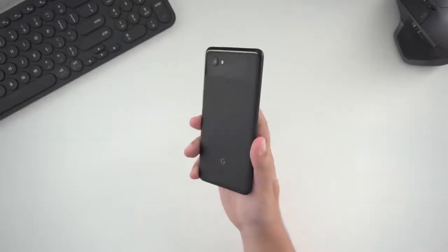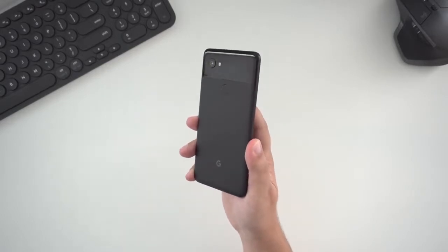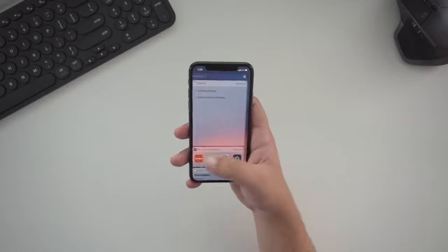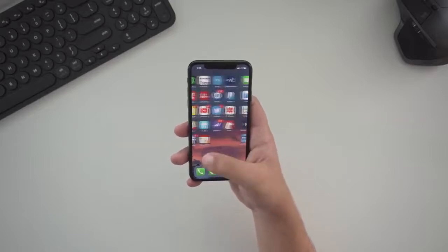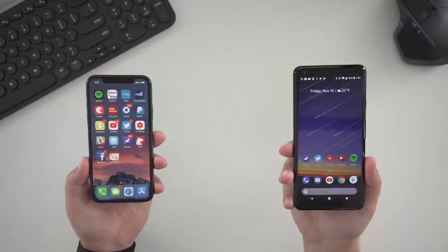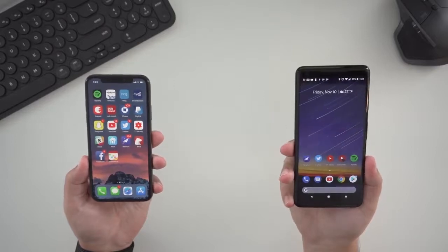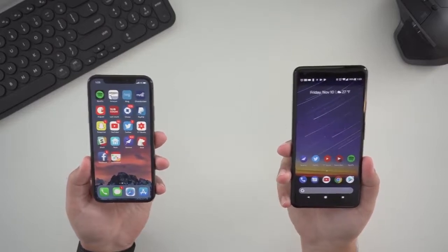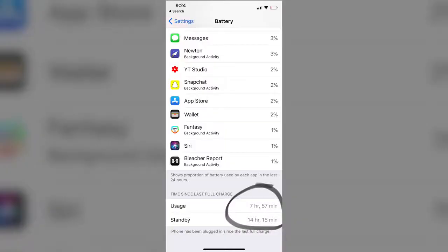Speaking of getting me through the day, the Pixel 2 XL has a 3,520 milliamp hour battery, while the iPhone X only has a 2,716 milliamp hour battery, but battery life on the iPhone X has been near incredible. Most people judge battery life by screen-on time, and the screen-on time for me on the iPhone X has been the highest ever for any phone — I've been getting between seven and eight hours on a single charge, which is nuts.